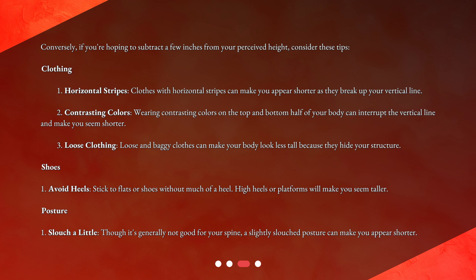For shoes, avoid heels — stick to flats or shoes without much of a heel, as high heels or platforms will make you seem taller. For posture, a slightly slouched posture can make you appear shorter, though it's generally not good for your spine.